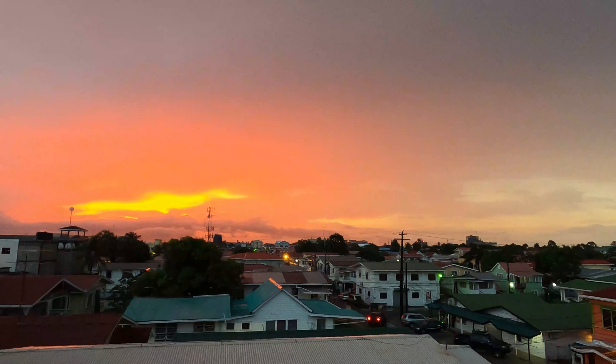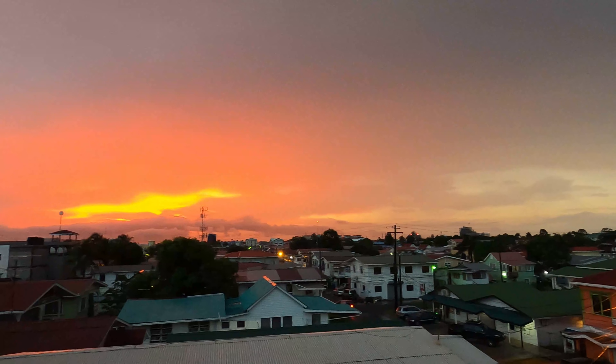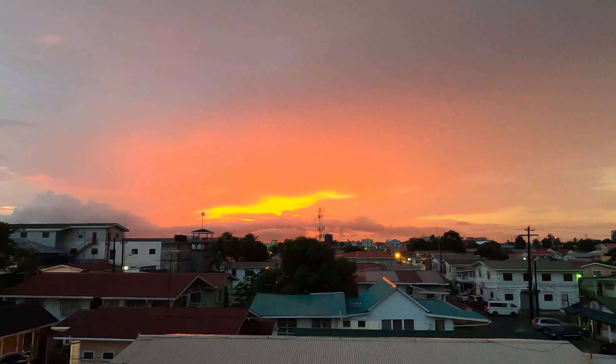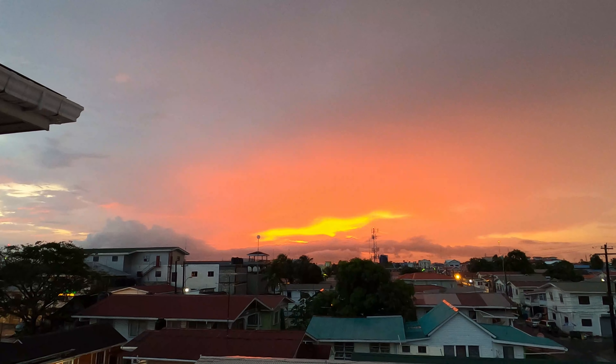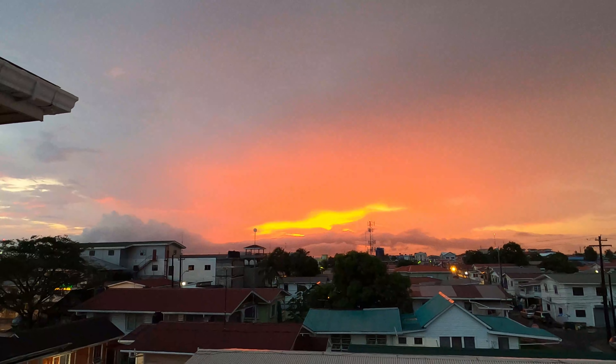Look at that awesome view of the sunset right now. It is now 5:56 — almost 6 o'clock. And look how amazing — I've never seen the clouds like this. You know, I always look at the sunset and I've never seen it like this. It's so amazing, it's so awesome. First time ever. Life couldn't get any better than that.